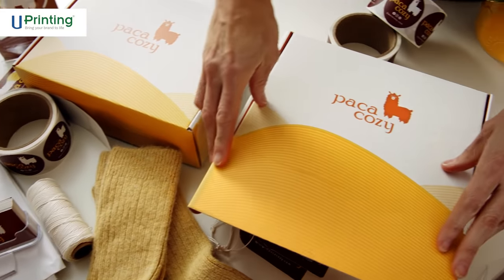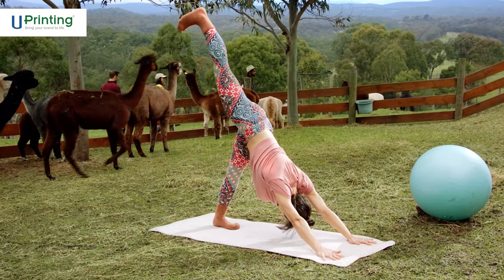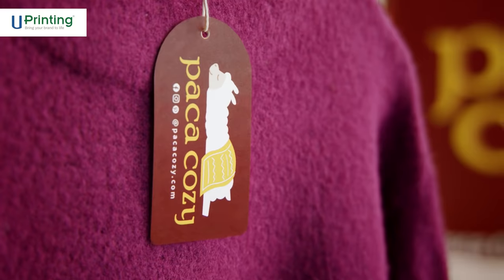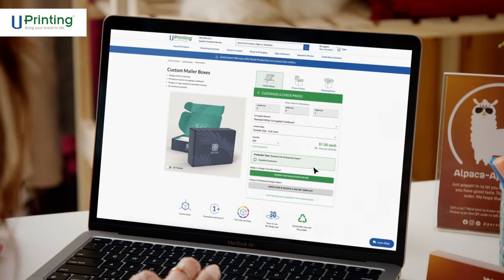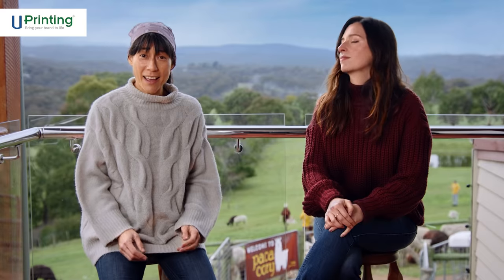Wear Paca Cozy — 100% alpaca fleece for your feet. We needed to seriously up our marketing collateral, so we tried uPrinting. I loved how easy it was to customize anything and have it delivered.